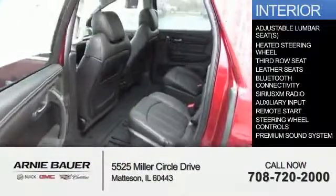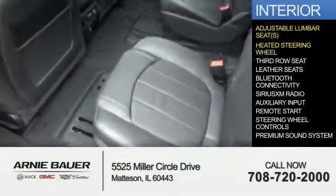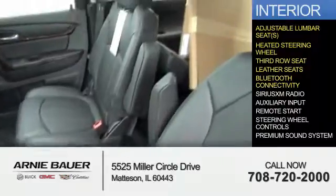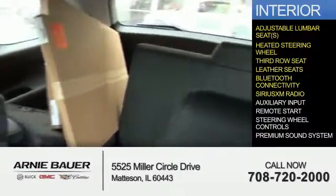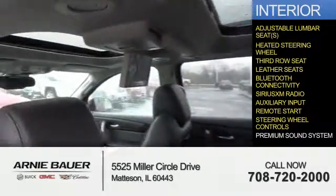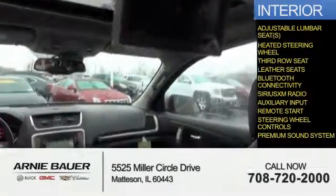Inside you'll find adjustable lumbar seats, heated steering wheel, third row seat, leather seats, Bluetooth connectivity, Sirius XM satellite radio, an auxiliary input, remote start, steering wheel controls, a premium sound system — great quality at a great price.